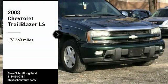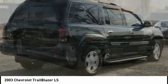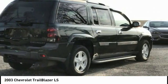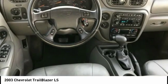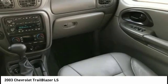Stop by and take a look at the 2003 Trailblazer. The Chevy Trailblazer is among the best of the truck-based mid-size SUVs. It's capable of hauling heavy loads and negotiating rugged off-road terrain, yet it's also smooth, comfortable, and civilized.